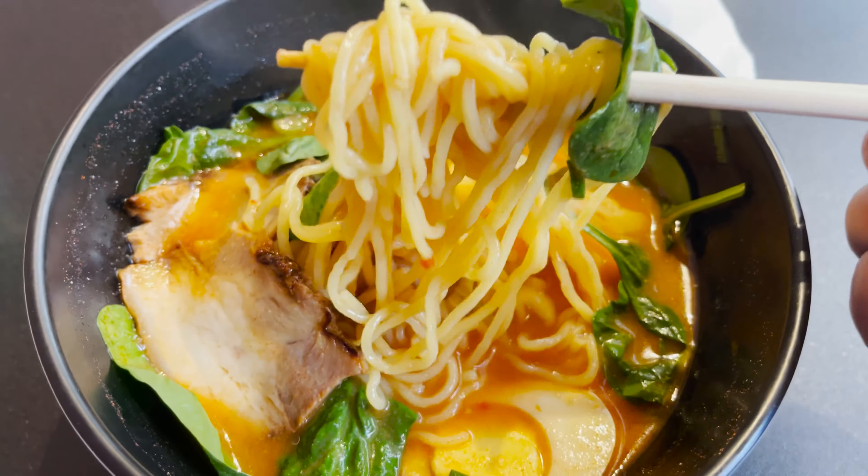The ramen is absolutely fantastic. If you guys are ever in the Vegas area and looking for cheap and affordable ramen that's on the Strip, definitely consider going to Ramen Ya. I think this is actually the only ramen restaurant on the Vegas Strip, and it's very cheap and affordable too. So if you're looking for something cheap to eat and not to break the bank, this is a spot to go to.